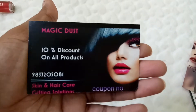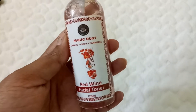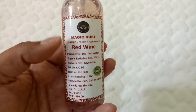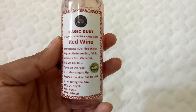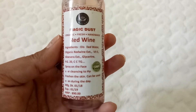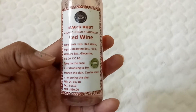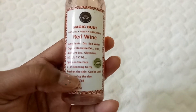There is another card which says 'Organic, Fresh, Natural' from Magic Dust, with a 10% discount on all products. The product I can see is the Magic Dust Organic Fresh Handmade Red Wine Facial Toner, 125 ml. The main ingredient is red wine, and it also has distilled water, organic red wine extracts, vitamin E, aloe vera extract, and glycerin. You spray it on the face after cleansing to hydrate and freshen the skin, and it can be used during the day.